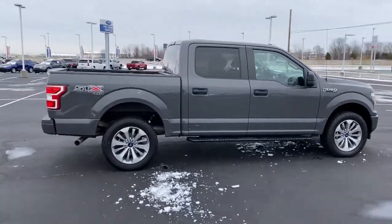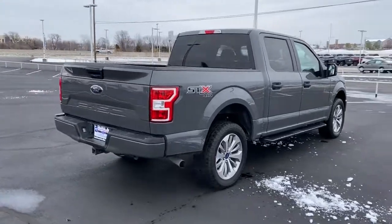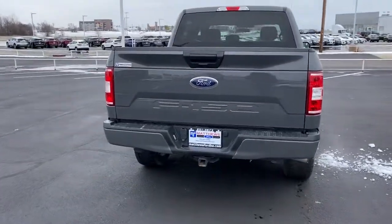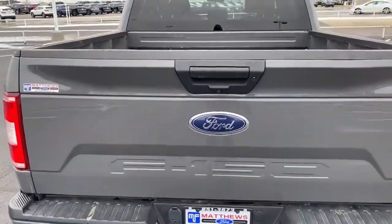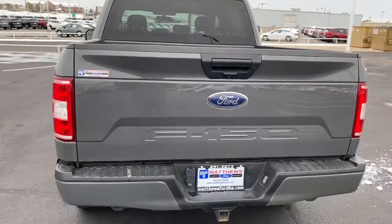Available features let you customize its hard-working bed, and a unique combination of military-grade aluminum alloy and high-strength steel gives you the edge with class-leading towing and payload capabilities. These are just some of the great options this vehicle comes with.